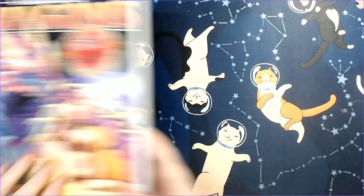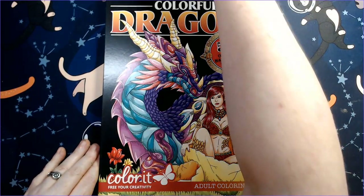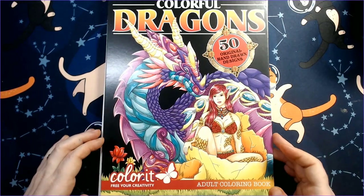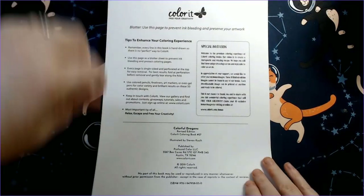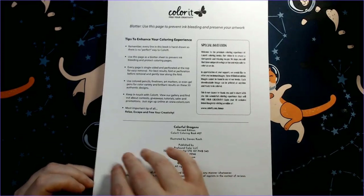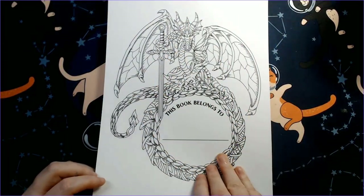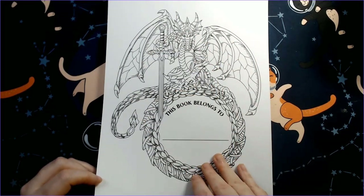The dragon books were originally what caught my attention. I got Dragons Volume One and Volume Two. One nice thing about these Color It books is they include a page you can take out and use as a blotter page, which is handy since they're a little taller than typical coloring books.